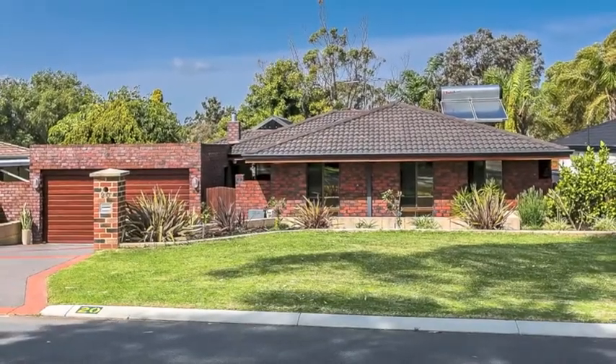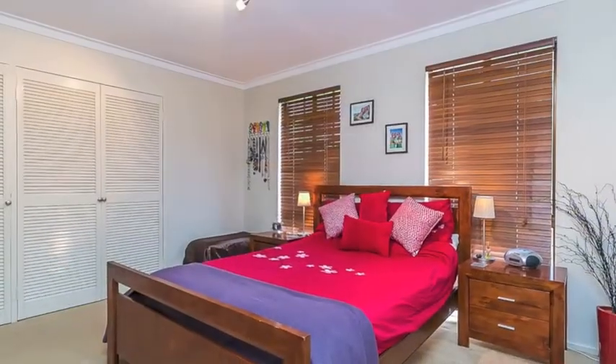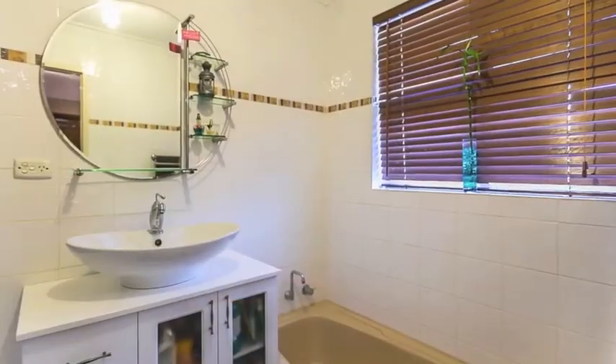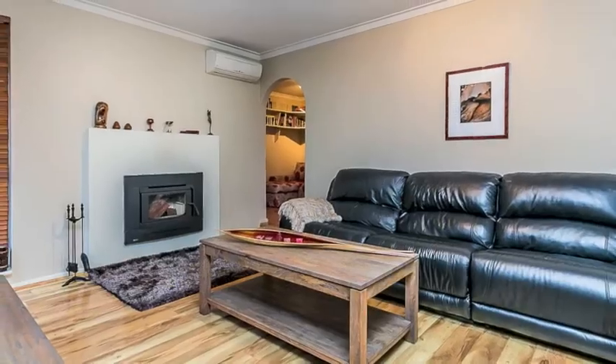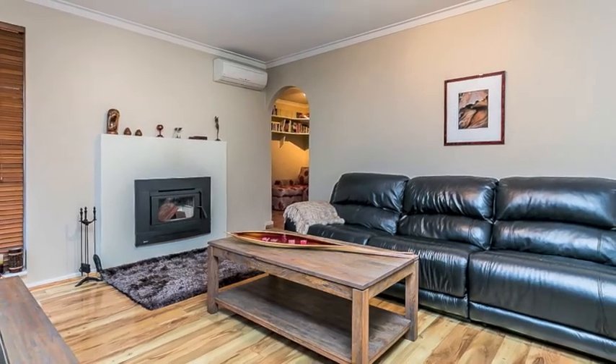Looking for something that's a cut above the rest? Prepare to be surprised by this three-bedroom, two-bathroom family home. Set on a generous 683 square metre block, the sunken formal lounge features a wood combustion fireplace for those chilly winter nights.